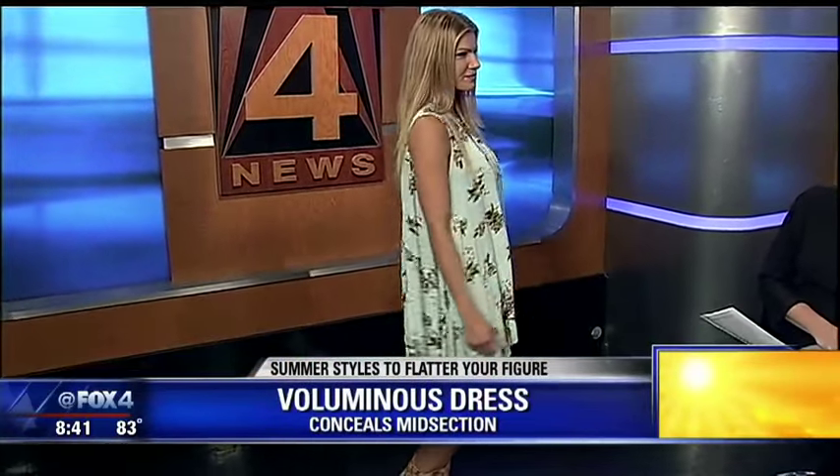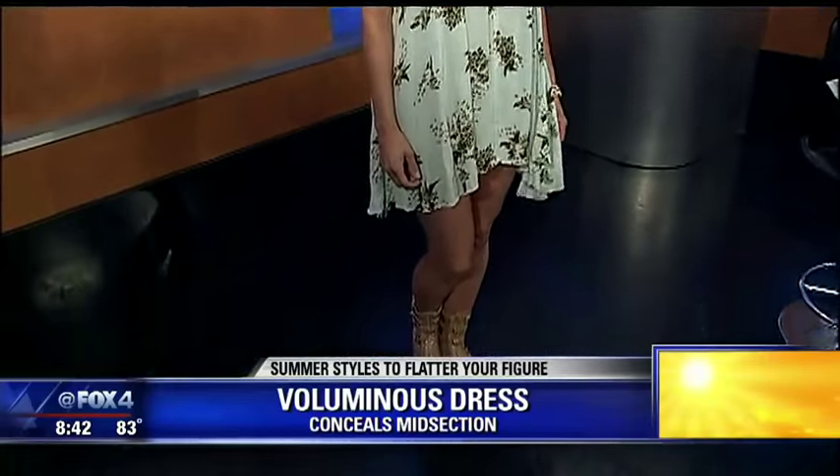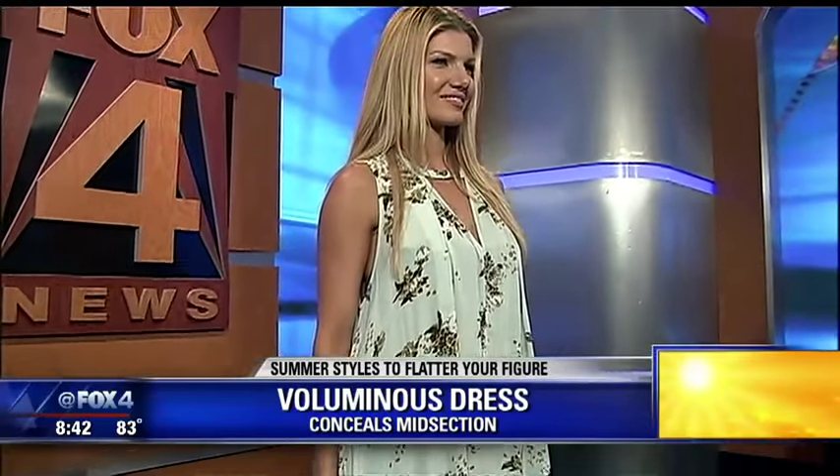The next trend is the voluminous dress. We're seeing a lot of really voluminous, easy, breezy dresses. This works really well if you want to conceal a midsection — if your tummy might be your challenging area, this would be a great dress to disguise any extra. It's also great for concealing anything, really. The print helps too. This is from Free People, available at Belk. It has a really loose and easy look to it, and it looks so comfortable.